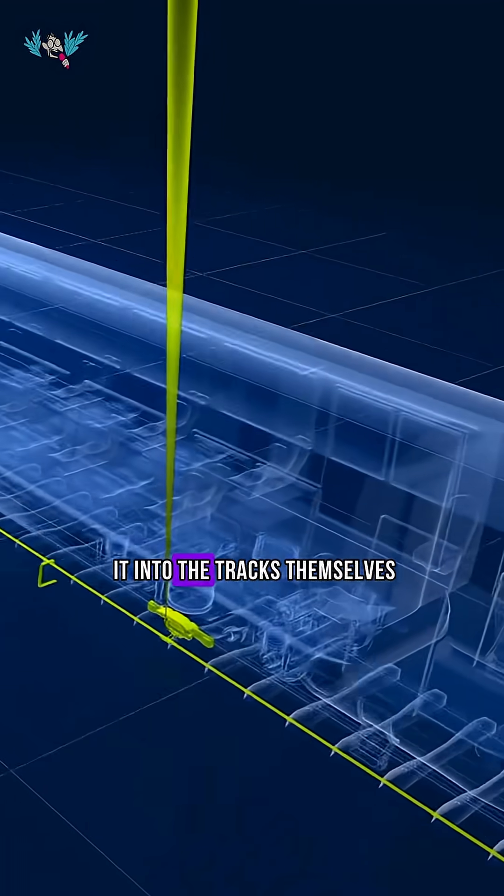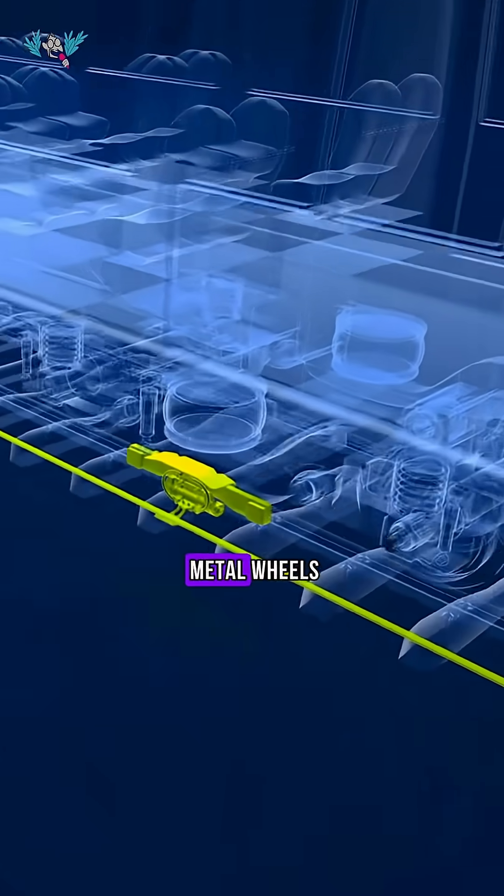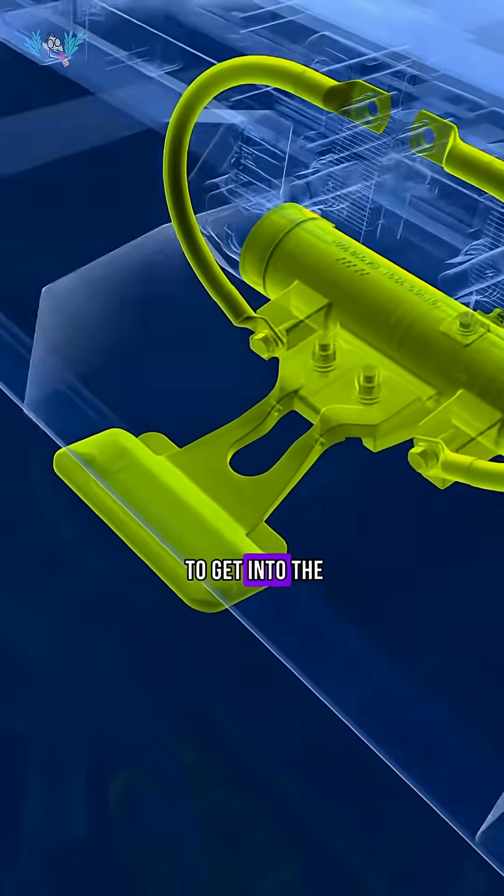A lot of people think, why don't we get it into the tracks themselves? And then through the metal wheels, it should be able to get into the train that way.